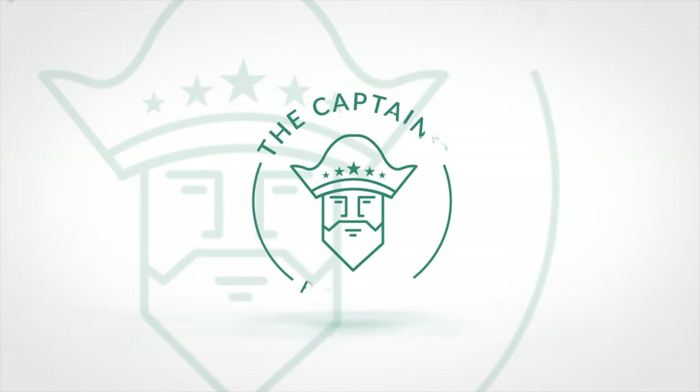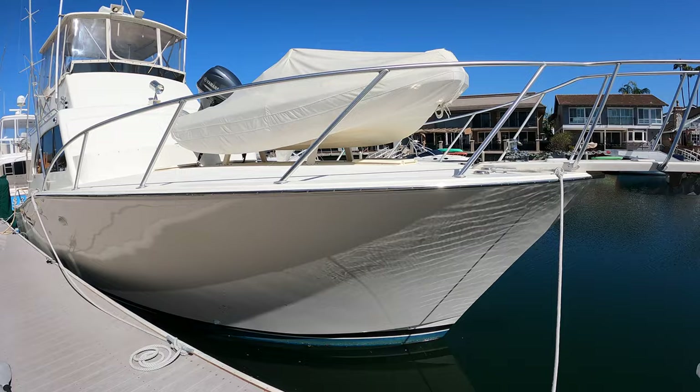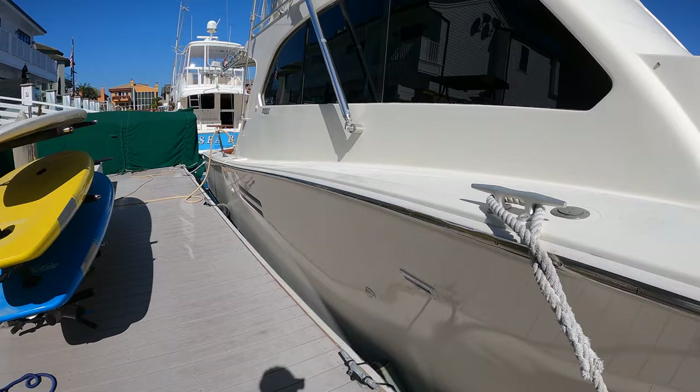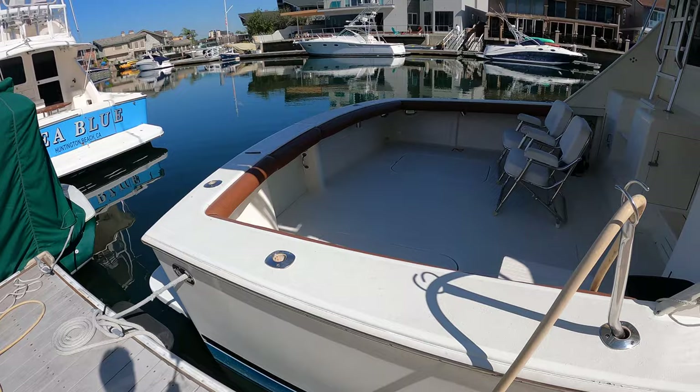All right, so this is the boat. Please ignore the construction noise from across the bay — it's something we're just going to have to deal with today. The first thing you'll notice when you come up to the Post is the Carolina flared bow and the tender on the front. Those are just earmarks of a classic sport fishing yacht, as well as having no lower helm — that's very common — and the large outriggers off the back that go off of the flybridge. Then you get to the stern and you have a big open space for fishing.